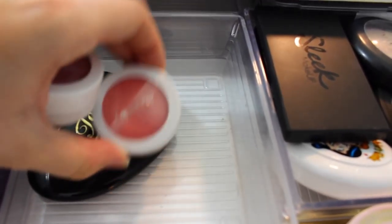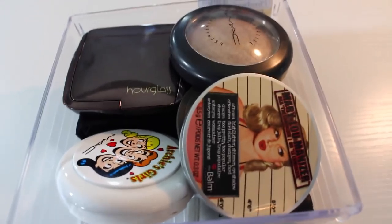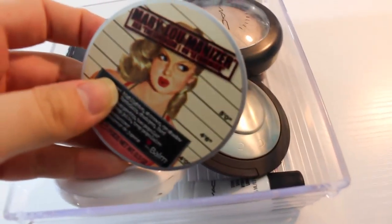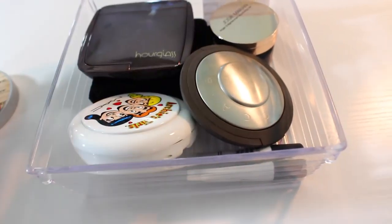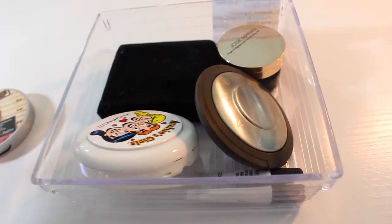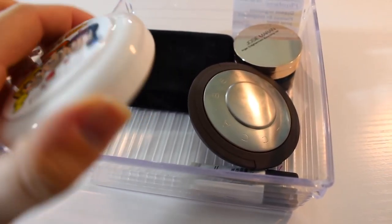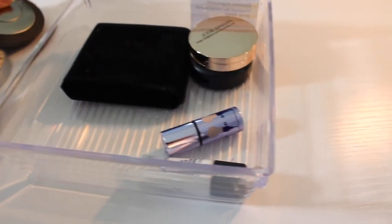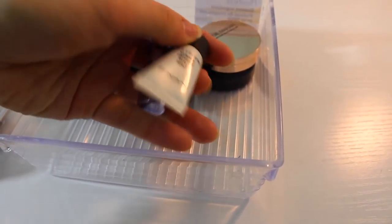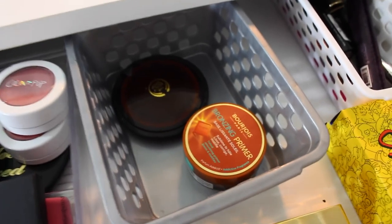In my highlight drawer I have the Mary Luminizer in a gorgeous gold champagne color, Soft and Gentle, an Hourglass Ambient Lighting Powder, the MAC Archie Girls Beauty Powder in Flatter Me, Champagne Pop, a Strobe Cream, a What's Up highlighter, a Josie Maran highlighter, and Ours Amber Diamond.